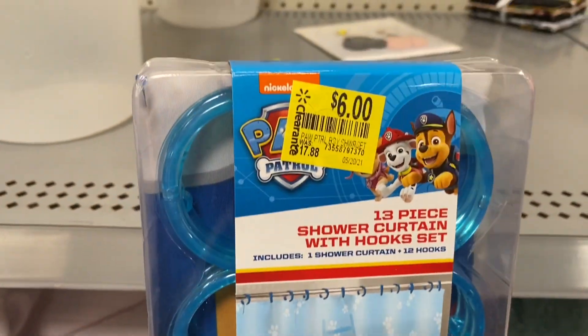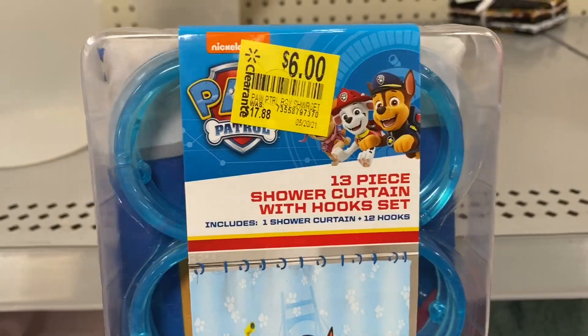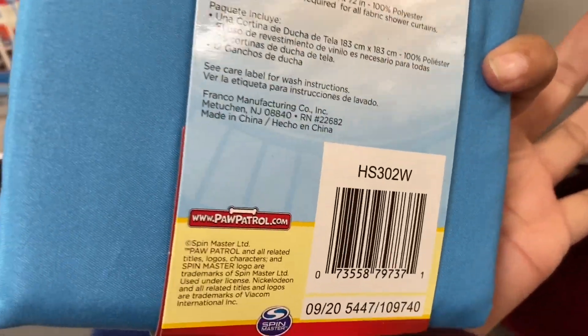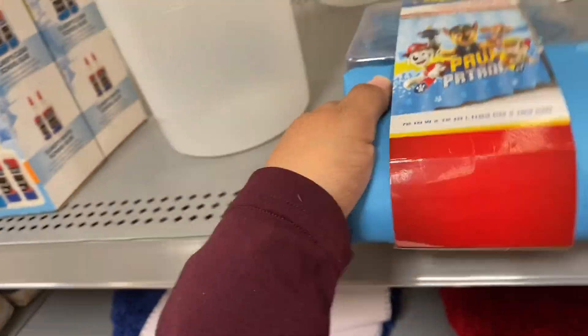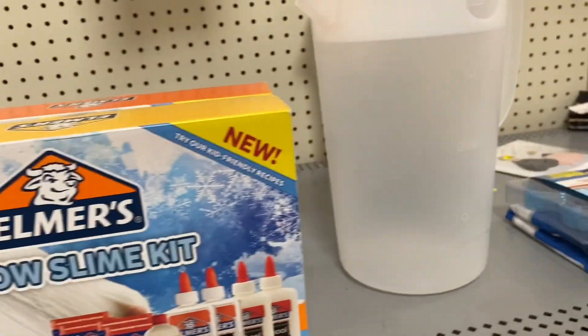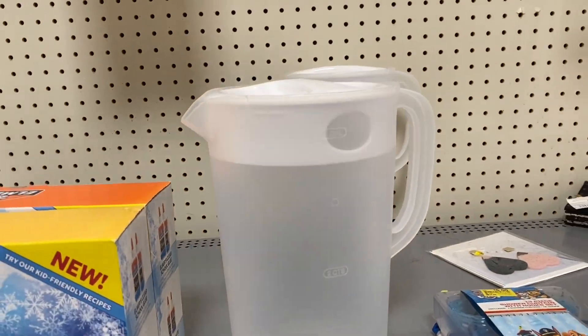Oh, this is really nice — six dollars for this Paw Patrol item, and it was $17. This is the barcode. This little kit still has the dollar picture on it.